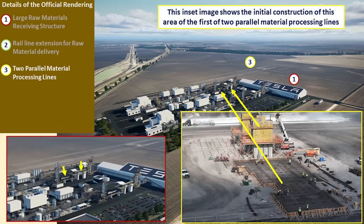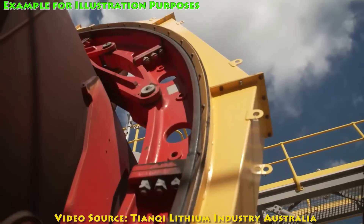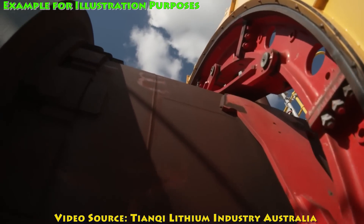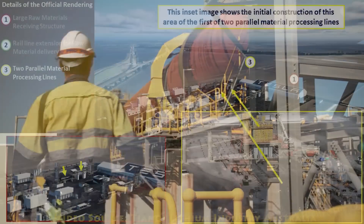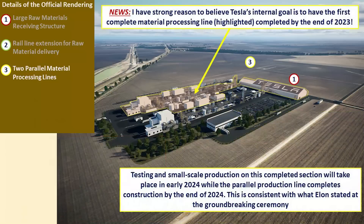I also want to show you these images that I took during my drone flight of the site — you can see all this construction underway. I'm indicating where this is in that rendering. What we're seeing is the actual mounts for that rotary kiln, or that calcination machine that we talked about earlier, and also an innovative heat exchange cooler system that they will have in place at this facility. We'll talk about that in another part of this video series.